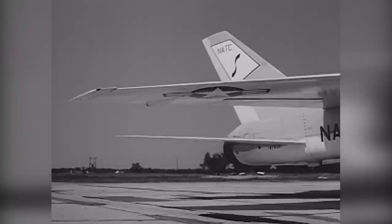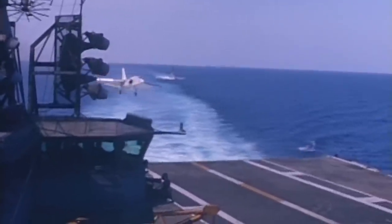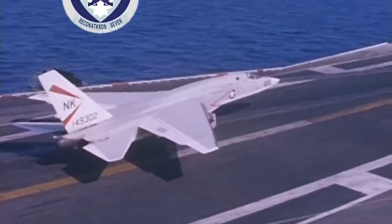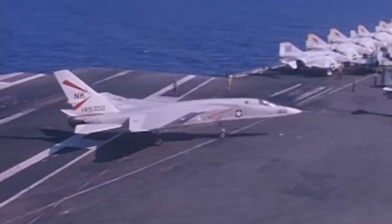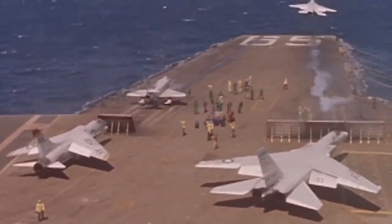The RA-5C Vigilante's home base at Sanford was closed in 1968, and Reconnaissance Attack Wing 1 was moved to Turner Air Force Base in Albany, Georgia, where it became part of a Strategic Air Command (SAC) wing. When the SAC wing was inactivated, the base was transferred to the Navy and renamed Naval Air Station Albany. In 1974, the base was closed as part of the post-Vietnam force reduction, and all RA-5C units were transferred to Naval Air Station Key West in Florida. Disestablishment of RVAH squadrons was underway, with RVAH-7 being the last Vigilante squadron. The Vigilante's final deployment was on the USS Ranger in 1979, and the last Vigilante flight took place on 20 November 1979 when an RA-5C departed Naval Air Station Key West. Reconnaissance Attack Wing 1 was disestablished at NAS Key West in January of 1980 — the end of the RA-5C era.